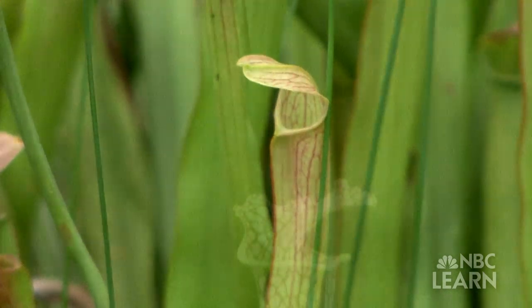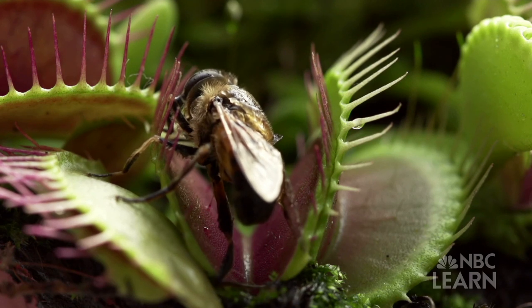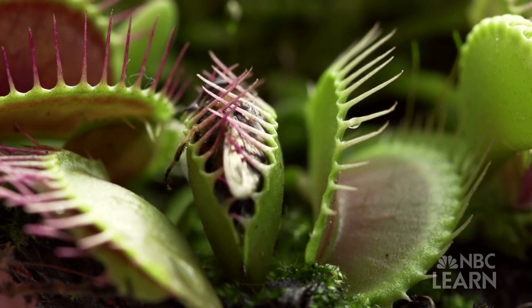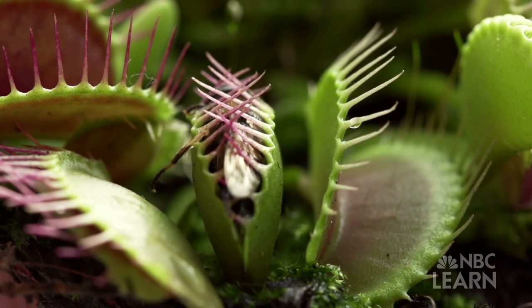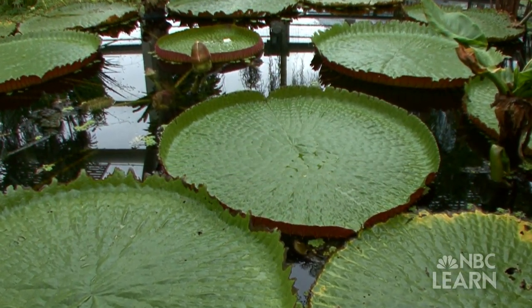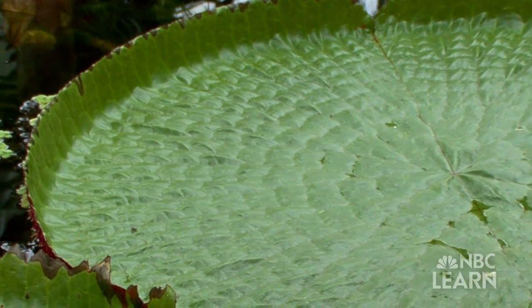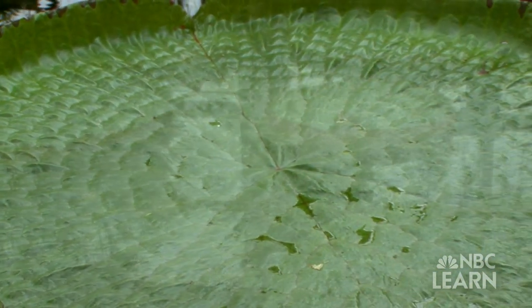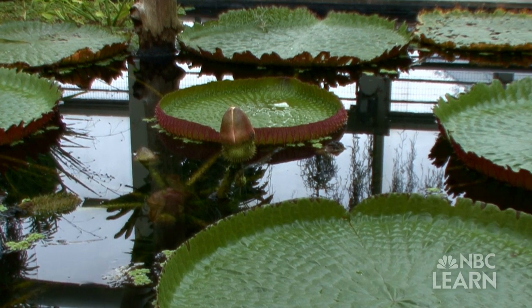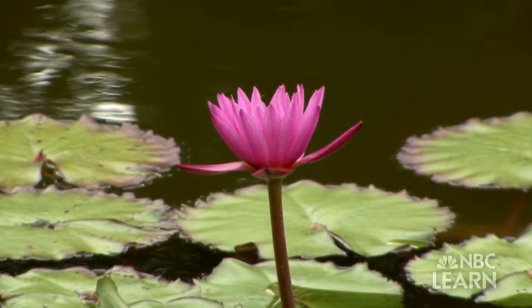Plant adaptations also involve how plants get food or nutrients. Venus flytraps digest insects — an adaptation that helps these plants survive in places where it's hard to get certain nutrients from the soil. Victorian water lilies have broad leaves, an adaptation that enables these plants to spread out on the surface of the water and have access to more sunlight. Lilies that can absorb more sunlight are able to make more food, providing another advantage for survival.